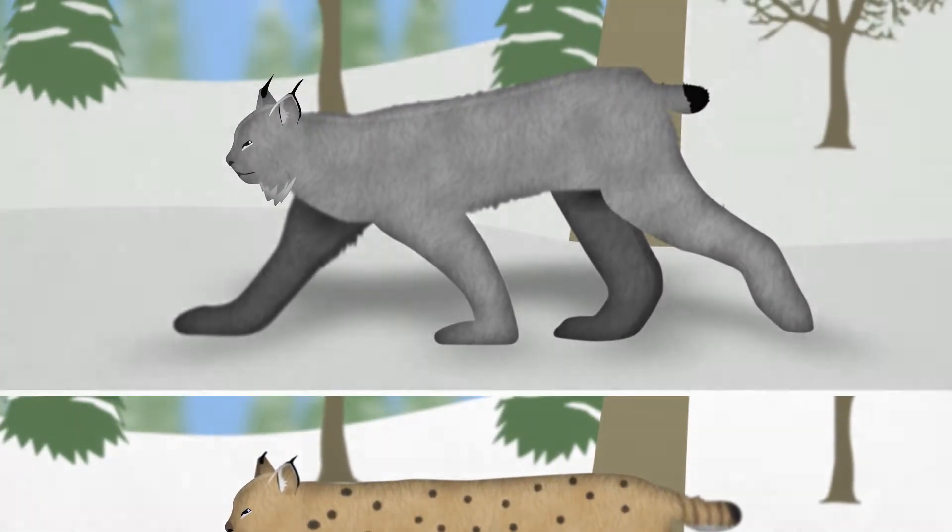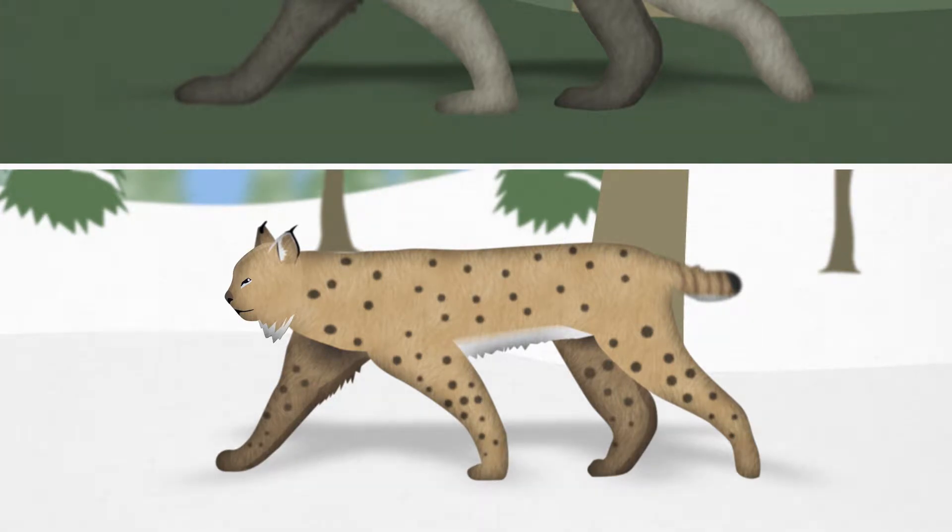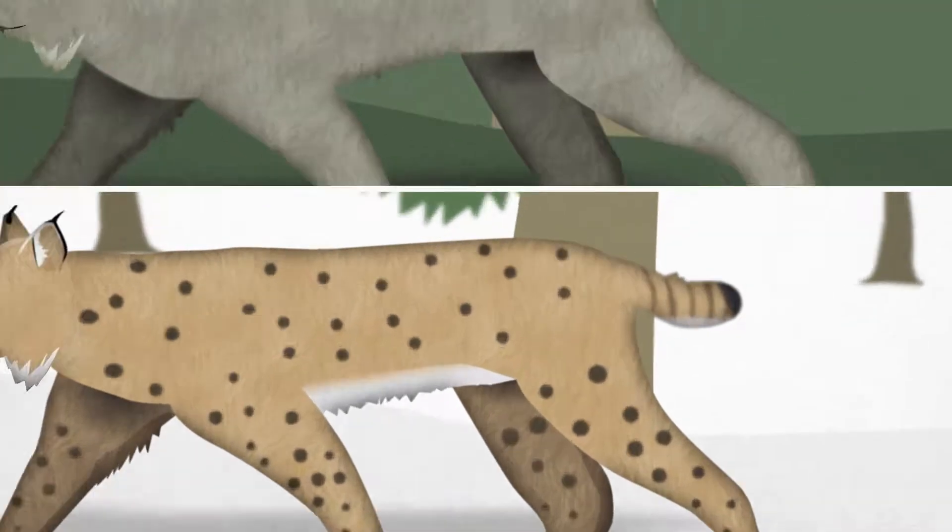Lynx have grey coats in the winter and brownish-grey, slightly mottled coats in the summer, while the bobcat has a reddish-brown spotted coat year-round. They both have short tails. The lynx's tail has a black tip and the bobcat's tail is banded.